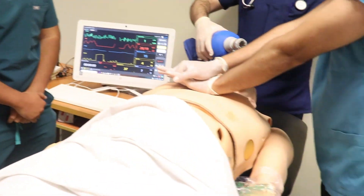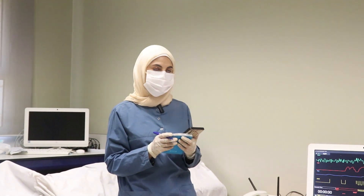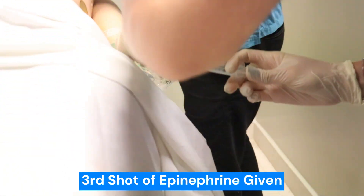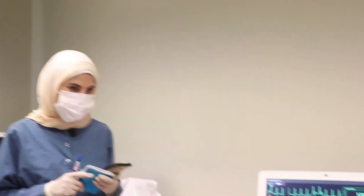Continue CPR. It's time to give epinephrine — it has been 3 minutes since our last dose. Give 1 mg of epinephrine, please, Perla. 1 mg epinephrine done. After 2 minutes, check pulse, analyze, switch roles.